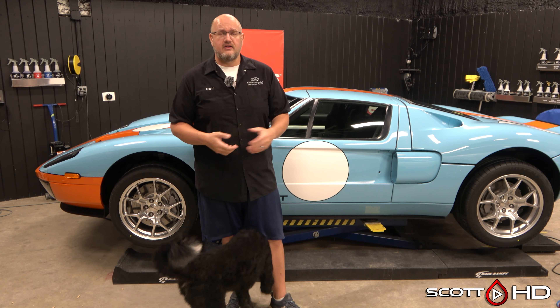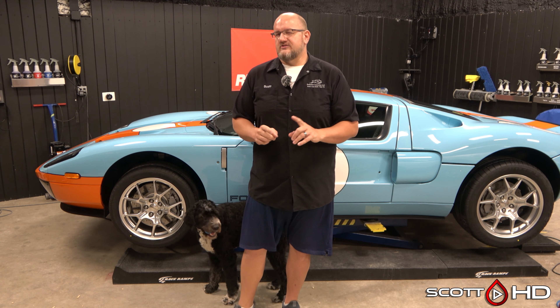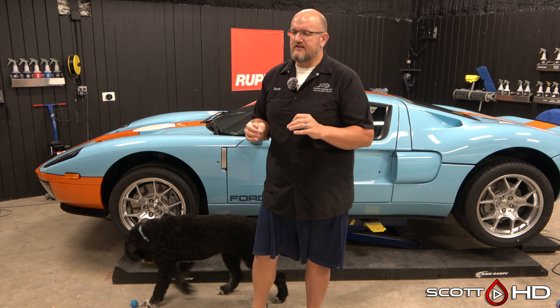We primarily service exotics, but we do regular daily drivers and everything too. That doesn't really affect our price as much as you'd think. Using this Ford GT as an example — the owner is sort of hinting that he's getting ready to sell it.